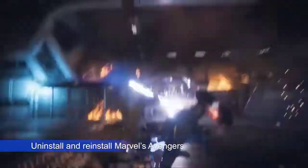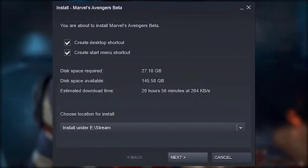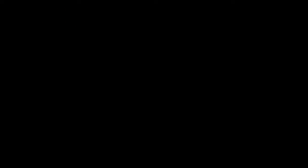If all else fails, you should delete and reinstall the game. Keep in mind that this option should be the last resort only, as it may take hours to re-download the game. That's it — we hope this video is helpful to you. Please subscribe to see our latest videos in the future.